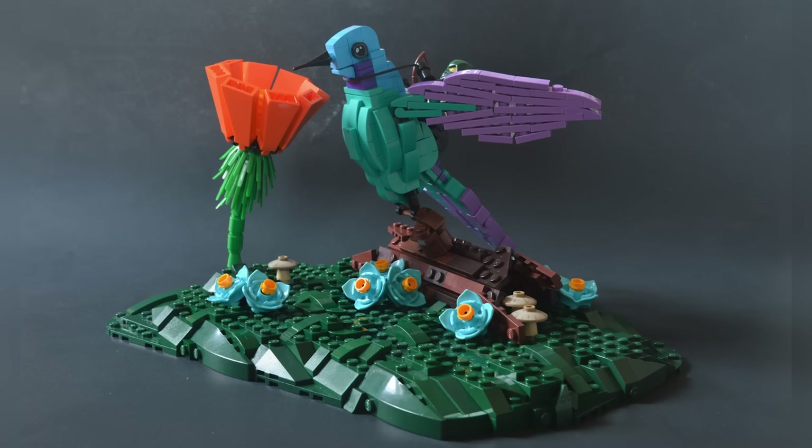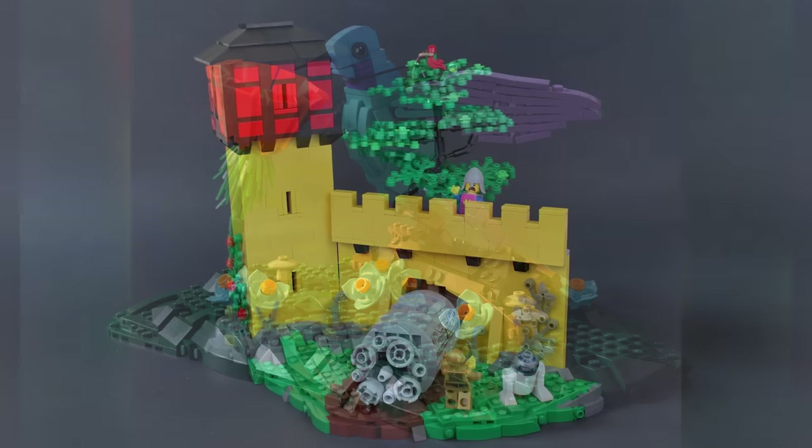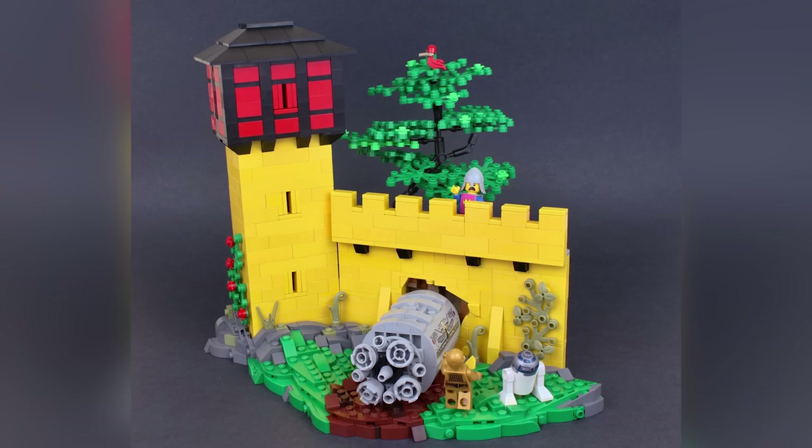Let's jump into some honorable mentions. First is 'Fantastical Forest Flight' from Lego Mania — a really interesting strategy to show how he got the shape for the wings, and there's a nice little line detailing that pops up on a hummingbird's wings.